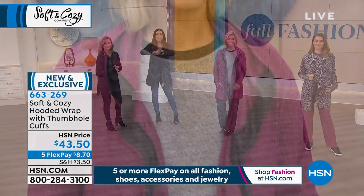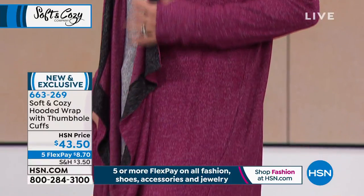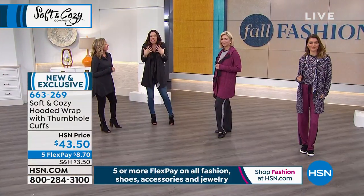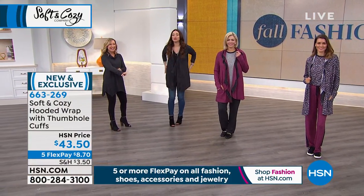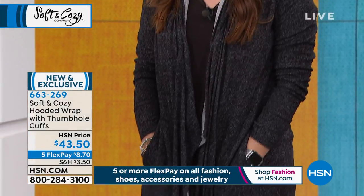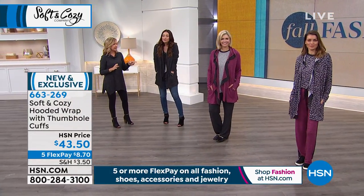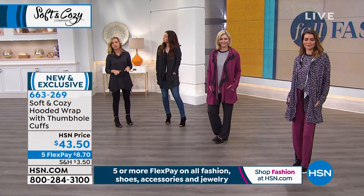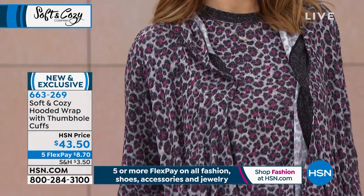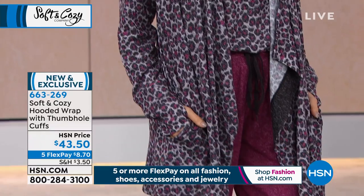It's got great stretch and give, with excellent memory — goes right back to its shape and resists wrinkling. It's incredibly soft; every part, including the sleeves and around the neck, feels like a bunny. The pockets are very hidden and tucked away so they don't take anything away from the drapeability.